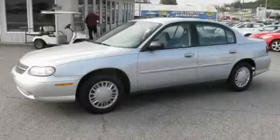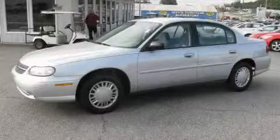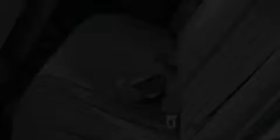The responsive four-cylinder engine connected to a smooth shifting automatic transmission, always delivers. Not to mention that this Chevrolet qualifies for the Carfax buyback guarantee. Contact us today and schedule your opportunity to see this car in person.